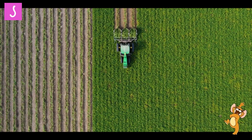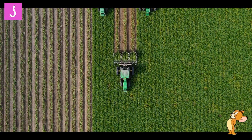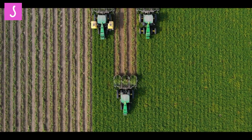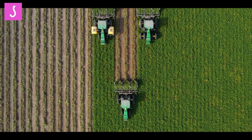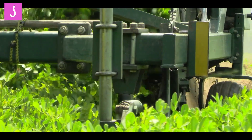In addition to the direct benefits for farmers, peanut harvesters also contribute to sustainable farming practices. Moreover, the mechanized process enables better planning and management of farming operations, leading to reduced soil erosion and improved water conservation.